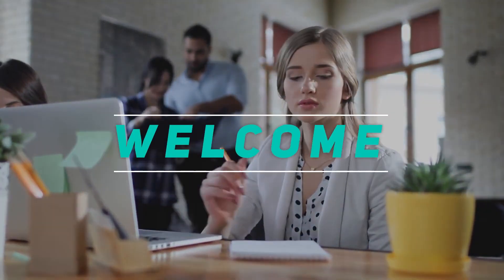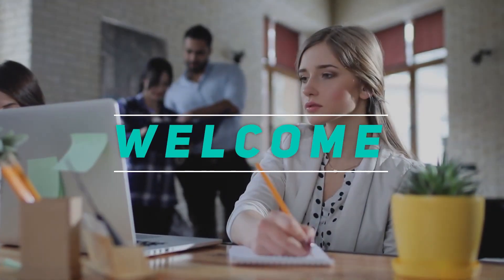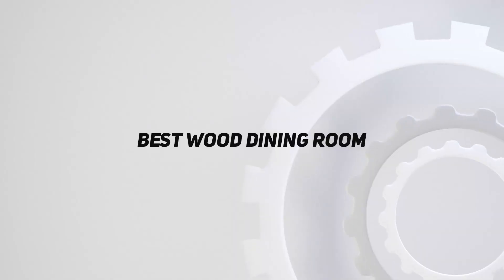Hey, welcome back to my channel. In this video, I'm gonna talk about the top 5 best wood dining rooms.